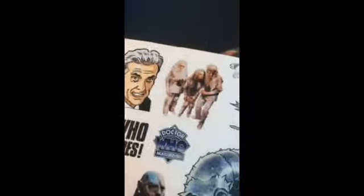We've got a set of stickers right here. We've got Peter Capaldi on there.